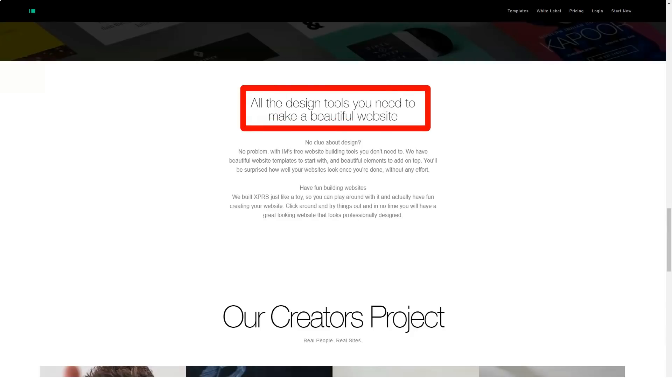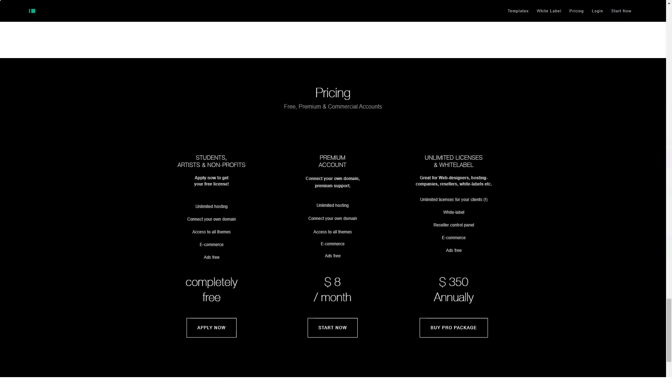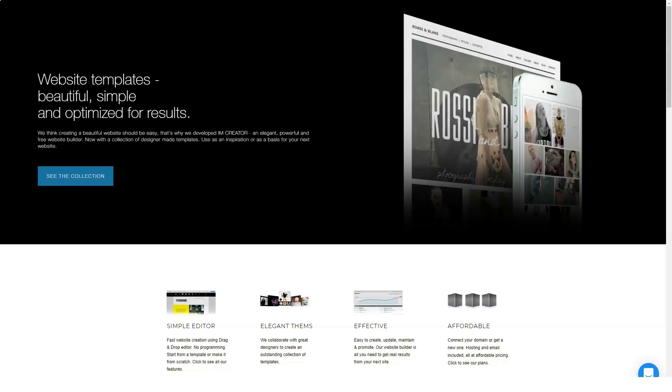So that you don't waste time — this constructor is free only if you prove that you are a student, artist, or conduct a non-profit activity. iamcreator focuses on those who want to create a simple brochure-like website that still looks professional. It's essentially a good old drag-and-drop tool that lets you build your website in a matter of hours.